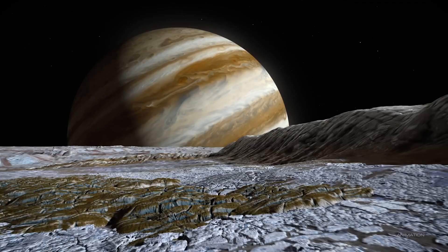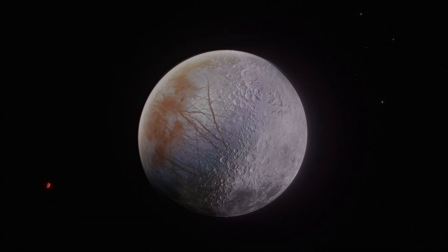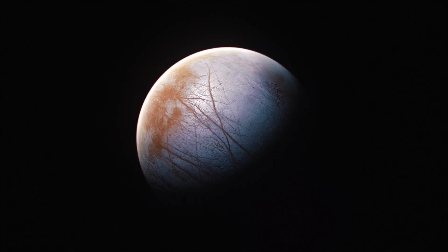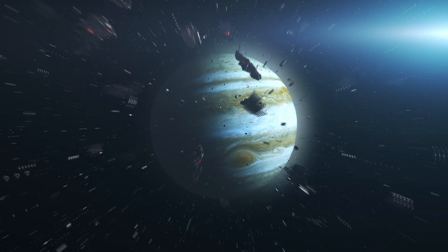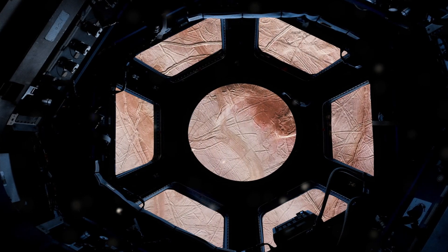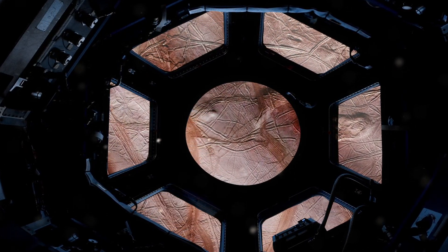Since it is so far from the sun, its surface is covered in ice. Unlike the moon, Europa has very few craters. It's surprising for a moon of Jupiter — a meteor magnet — to have so few craters. Instead, it has cracks and ridges, indicating that something keeps renewing its surface.